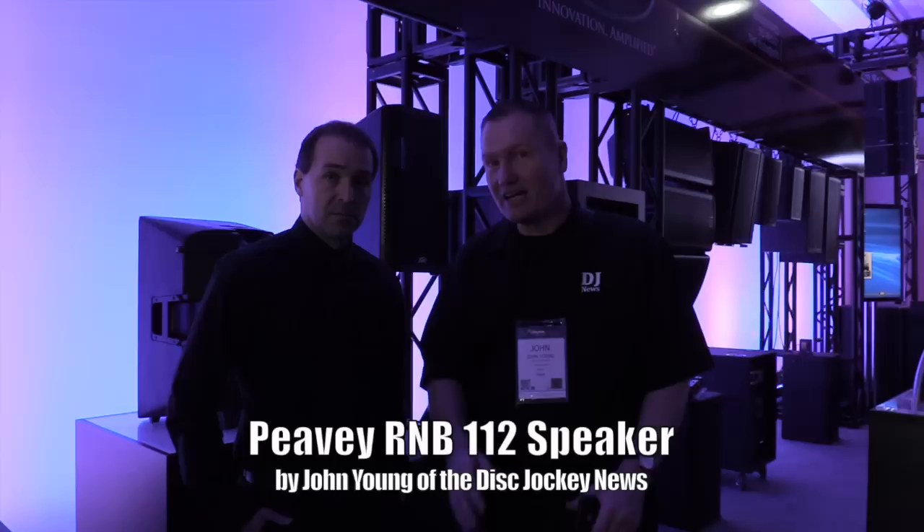This is John Young with the Distracting News. We are at NAM 2014 looking at all the cool new stuff. That brings us up to the PB room — they've got a huge room with a lot of stuff here. What I wanted to show you is some of the new sound system stuff they have here.